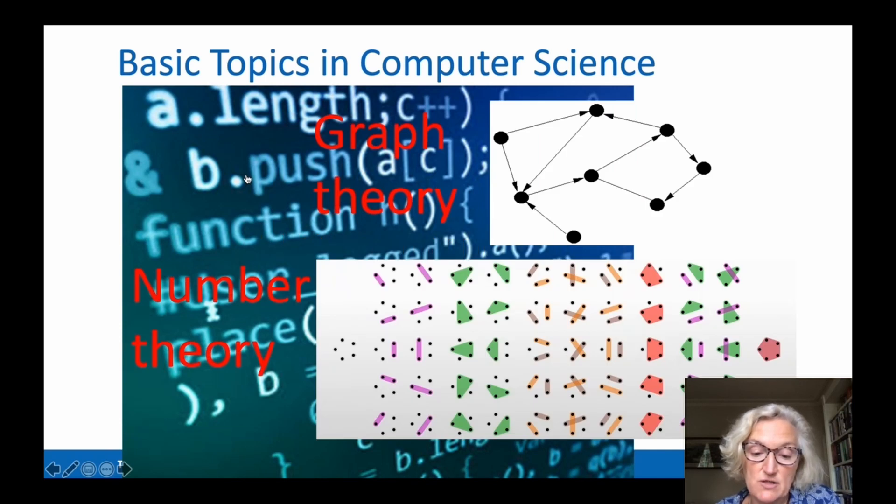Computer programming isn't all that you will learn in a Computer Science programme. Maths provides an important foundation for Computer Science. Graph theory, for example, allows us to understand how to model many important world problems. Number theory allows us to understand how many ways I can connect five items, as depicted in the lower diagram, and to analyse the efficiency of computer programmes.